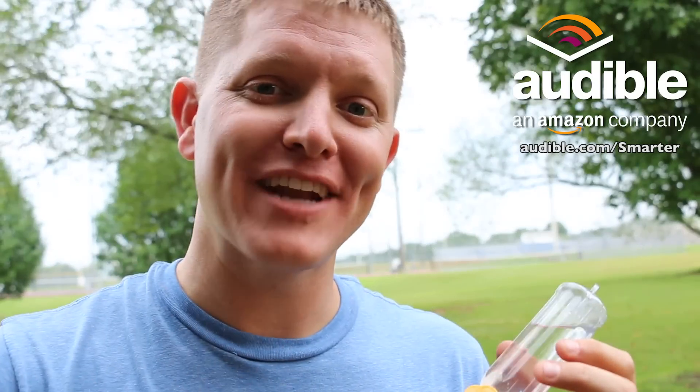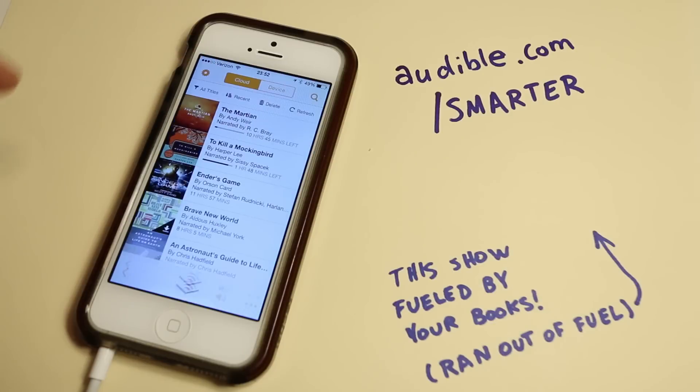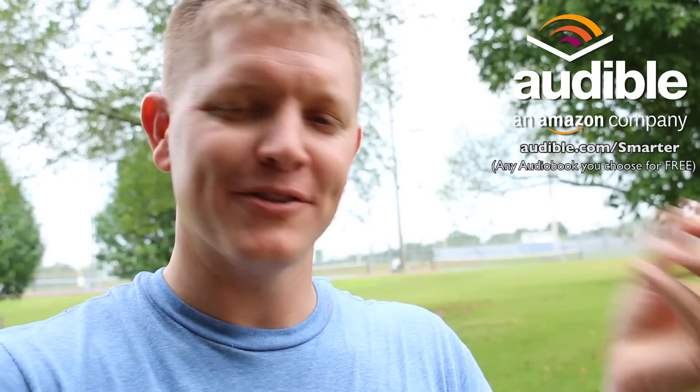Well, I hope you enjoyed this episode of Smarter Every Day. This was brought to you by Audible.com. If you want to support Smarter Every Day, go check out an audio book at audible.com/smarter. The one I recommend — since we're in Grant, Alabama, which is where Harper Lee is from — is To Kill a Mockingbird. She wrote one book, that was the only one she published, and she won a Pulitzer Prize for it. It's been banned in a lot of places because of the racism and some bad words, but it's a very good book and it teaches things on multiple levels.